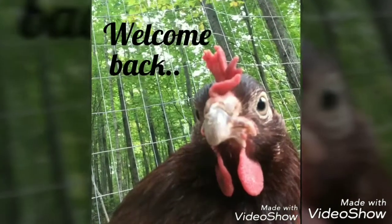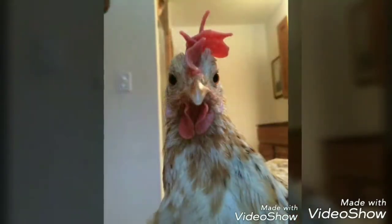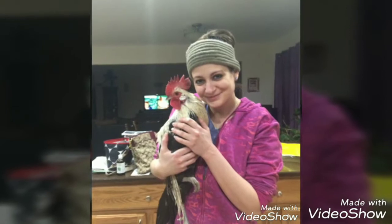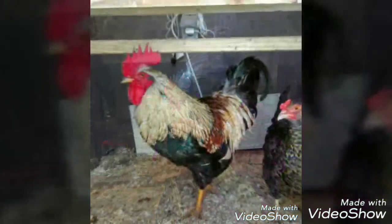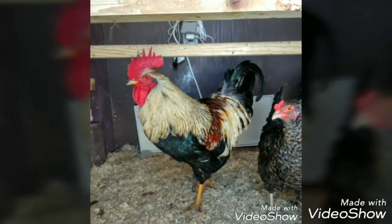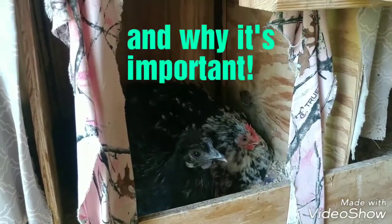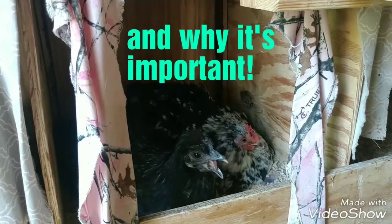Welcome back to Northern Wisconsin Chicken Chat where you'll find poultry health videos, breed information, and more. Be sure to subscribe. Welcome back everybody. Today we are talking about breaking broody hens.